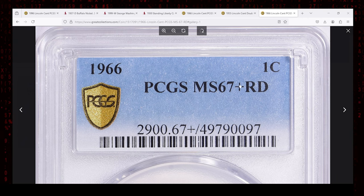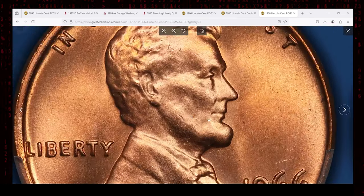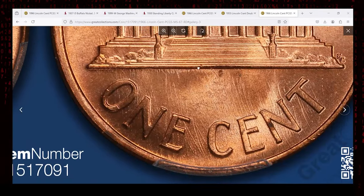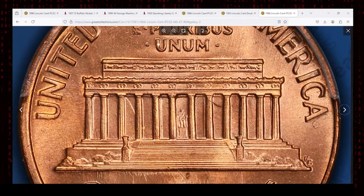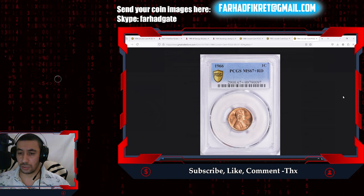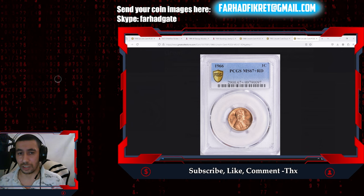The plus symbol indicates that this particular specimen is at the top of its grade, almost pushing into MS68 territory, making it even more desirable to collectors who value the finest quality examples of common date coins. Despite its high mintage, the rarity of the 1966 Lincoln cent in such a lofty grade comes down to its survival rate in top condition — most of these coins entered circulation shortly after being struck, exposed to handling wear and environmental factors. Finding a coin with a flawless strike, rich red luster, and smooth clean surfaces is extraordinarily rare. This exquisite gem exchanged hands for over $8,300 recently at Great Collections auction.